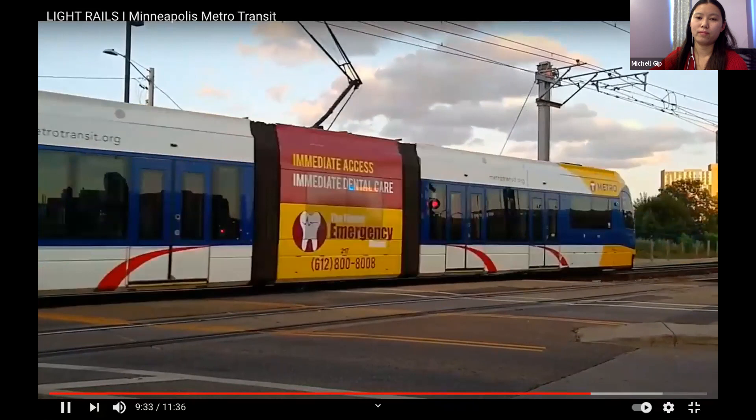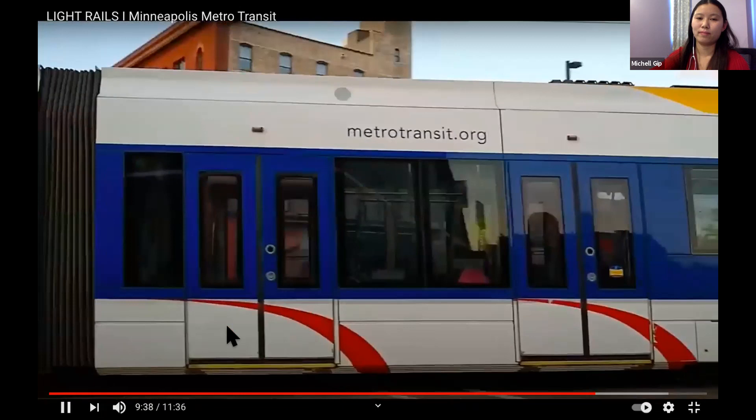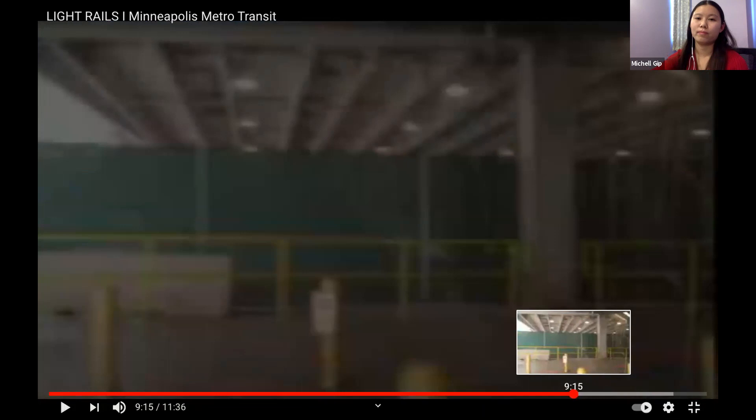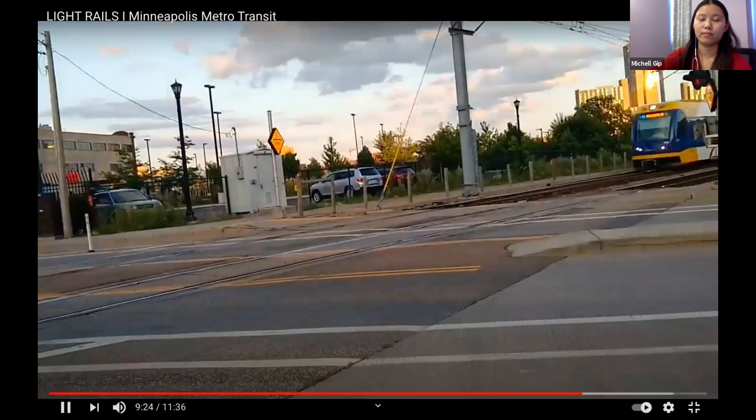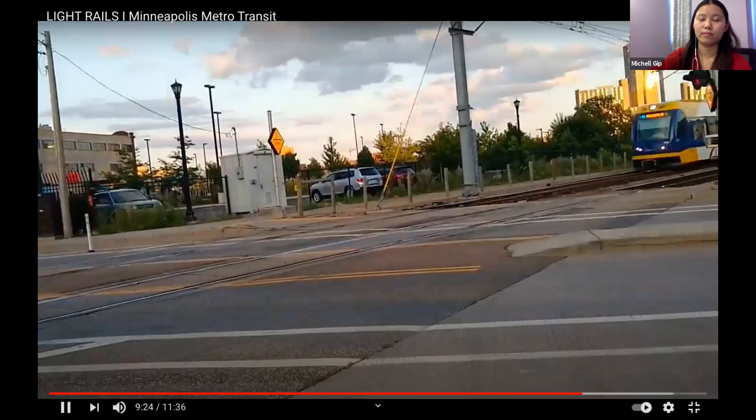In the video, the stop announced is the Mall of America. Robin plays it back so everyone can hear clearly: 'Mall of America station' — followed by an announcement that this is the last stop. One of our students correctly identified Mall of America in the chat.